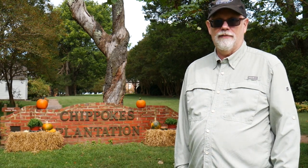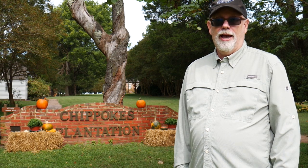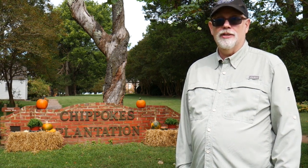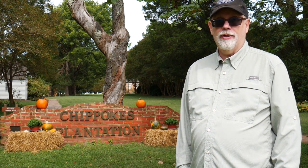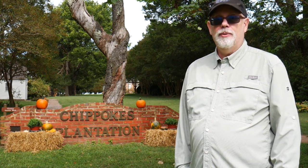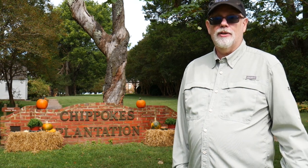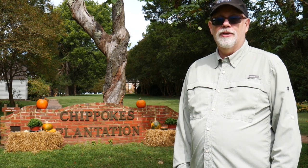Hi, this is Erling with Travel Trail Sail. Judy and I are out exploring, having a wonderful fall weekend at Chip Oaks Plantation State Park in Surrey County, Virginia. It's a beautiful state park, nice campground, there's hiking trails to explore. It's right along the James River, a beautiful wide river, and directly across the river from Williamsburg and Jamestown. So it's a nice place to come and explore.